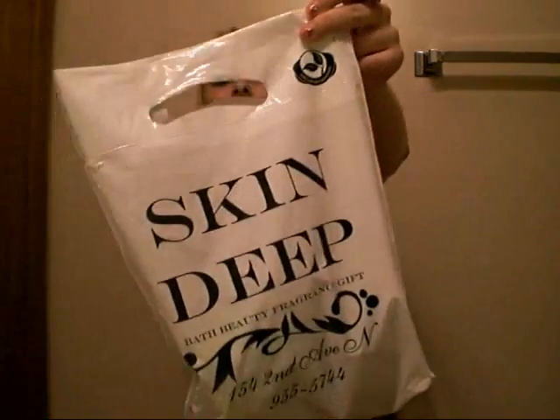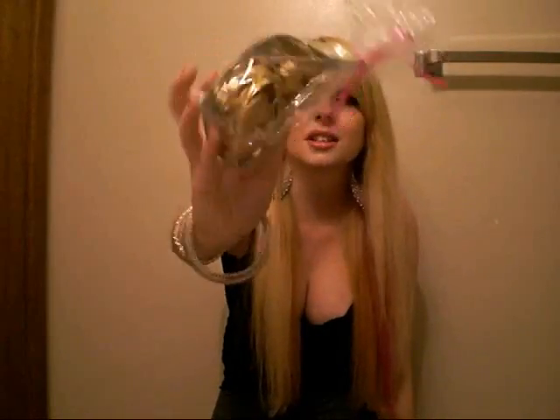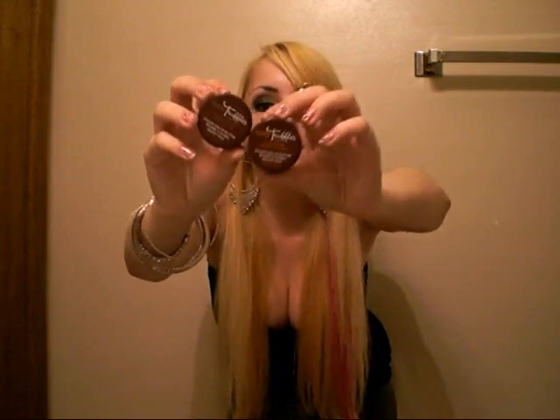My favorite store at the moment is Skin Deep. My best friend Stacy — I'll put her link in the sidebar — told me about it and said I need to go because they have so much good stuff. I would highly recommend checking if there's one near you. When we were leaving, they gave me and my mom these little surprise bags with random samples just because we go there often. I got two lip butters by Body Truffles — they smell amazing. The first is in Fudge Brownie and the second is in Coco Mango.